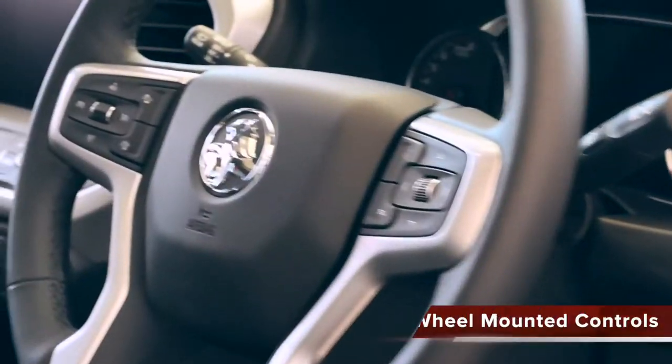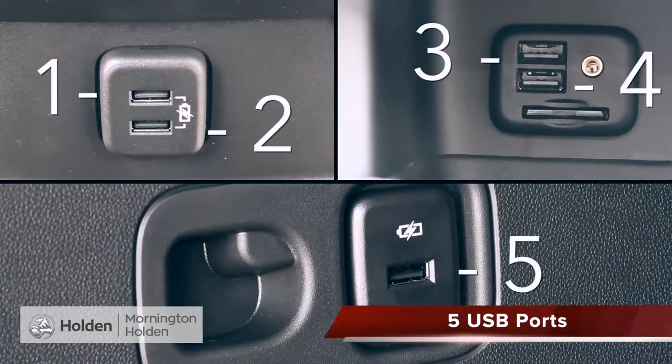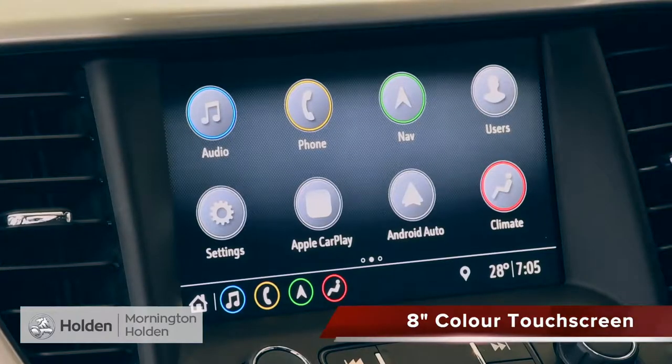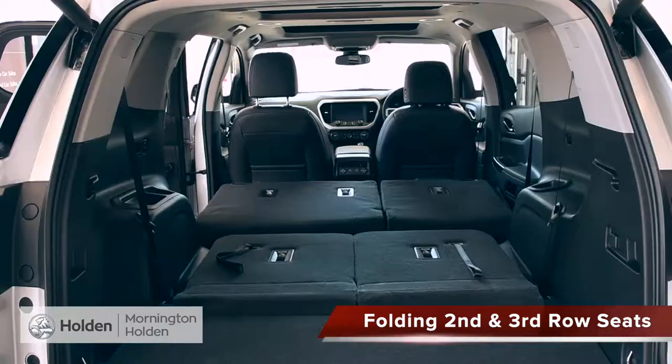And on the inside, there's wheel-mounted controls, climate control, five USB ports, and an 8-inch colour touchscreen with mobile connectivity, sat-nav, and radio. And then there's space, and loads of it, all thanks to the folding second and third row seats, offering heaps of versatility.